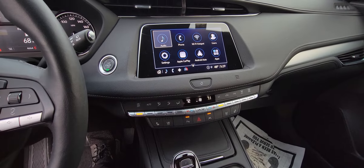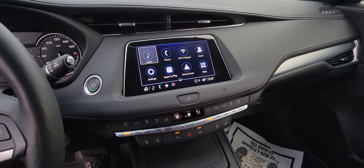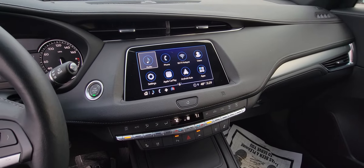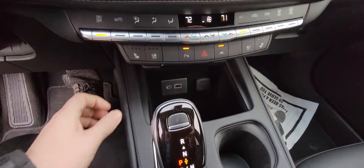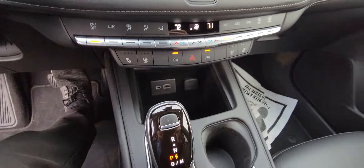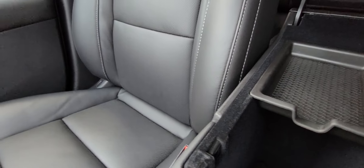You do have built-in Wi-Fi hotspot, Apple CarPlay, Android Auto, and you can download different apps as well. Lots of storage in this vehicle — it's got your plug-in outlets right here, as well as a phone holder.